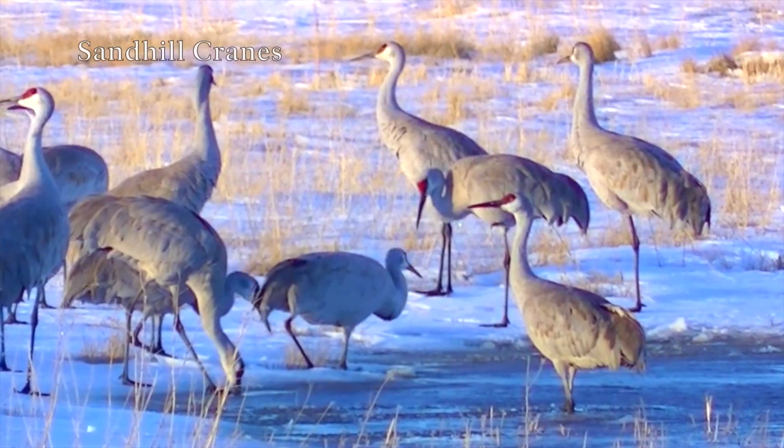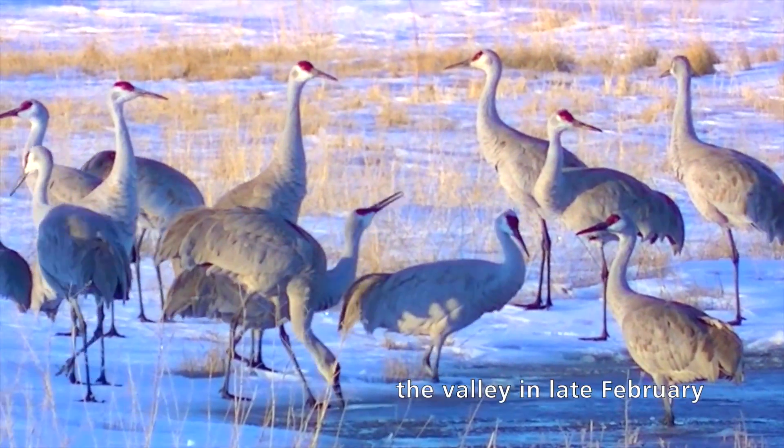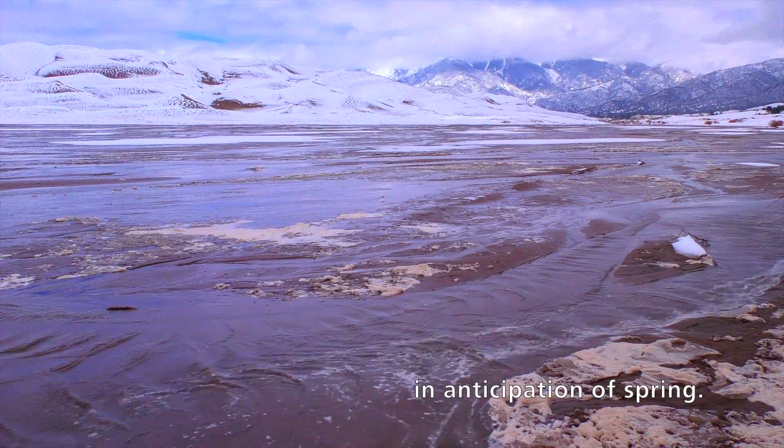Sandhill cranes began to return to the valley in late February, in anticipation of spring.